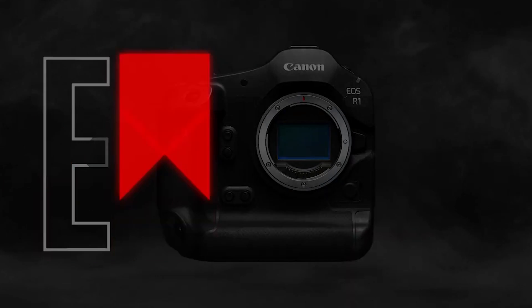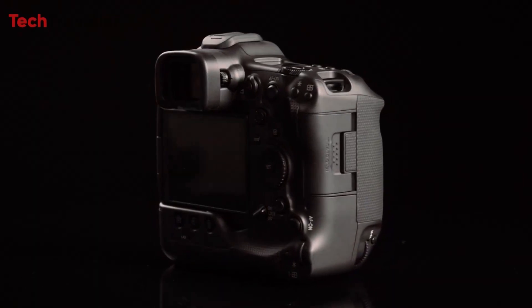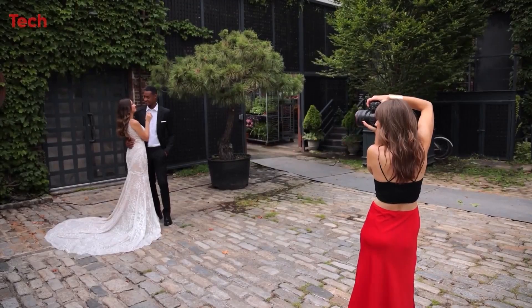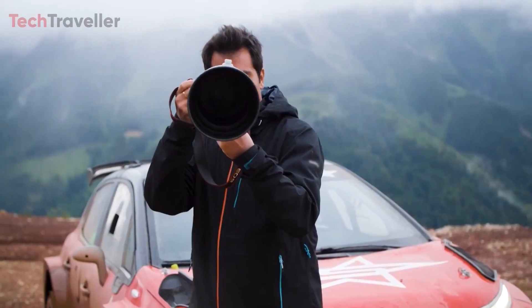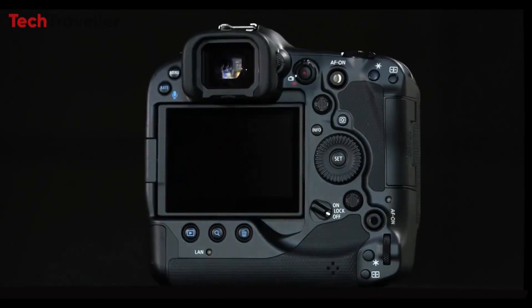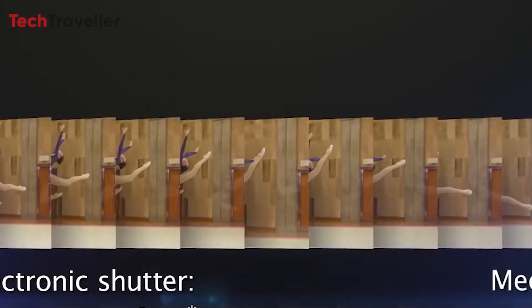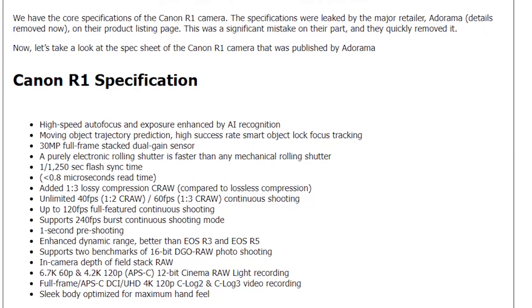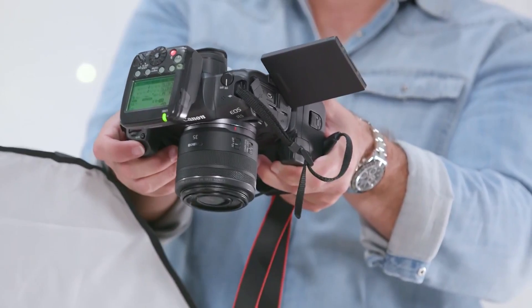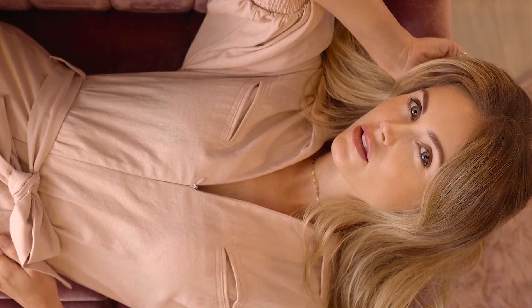The Canon R1 also features a sleek body optimized for maximum hand feel, suggesting Canon has put considerable effort into ensuring comfort during extended use. The leaked specifications paint a picture of a highly advanced and versatile camera, with high-speed autofocus, advanced focus tracking, exceptional image quality, and robust continuous shooting capabilities. While these specifications are based on a leak and the official announcement may provide further details or changes, the Canon R1 is poised to set new standards in photography and videography, offering features and performance highly sought after by professionals.